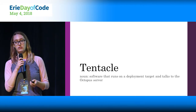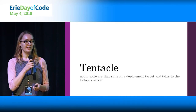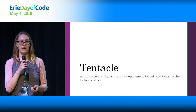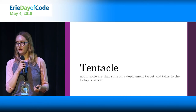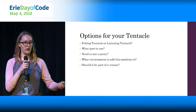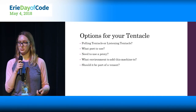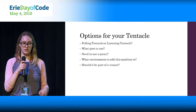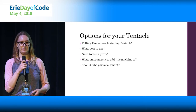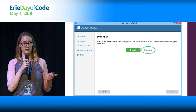Octopus has tentacles — there's tons of wordplay in Octopus, there's also another part called Calamari. A tentacle is the software that runs on your deployment target. It's just a simple Windows installer you run, and you have a lot of options for how you want to configure it: do you want it to pull from your Octopus server or do you want your Octopus server to push updates to it? Do you want to use a proxy server? What port do you use? Should it be part of a tenant, and what environment do you want it to be in?